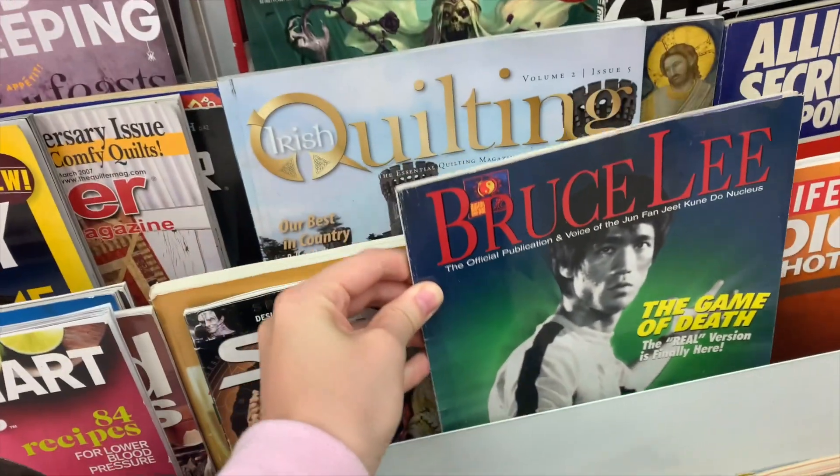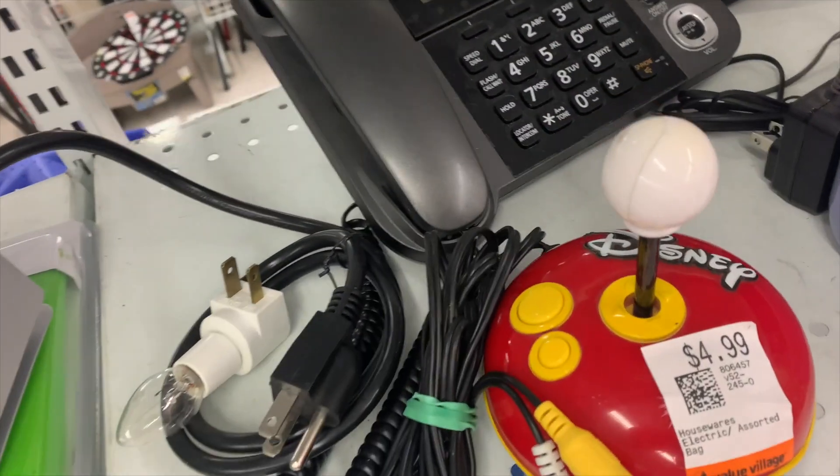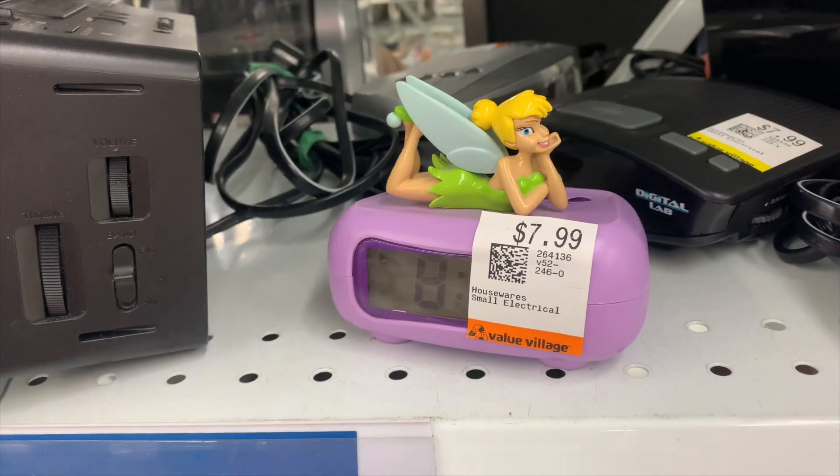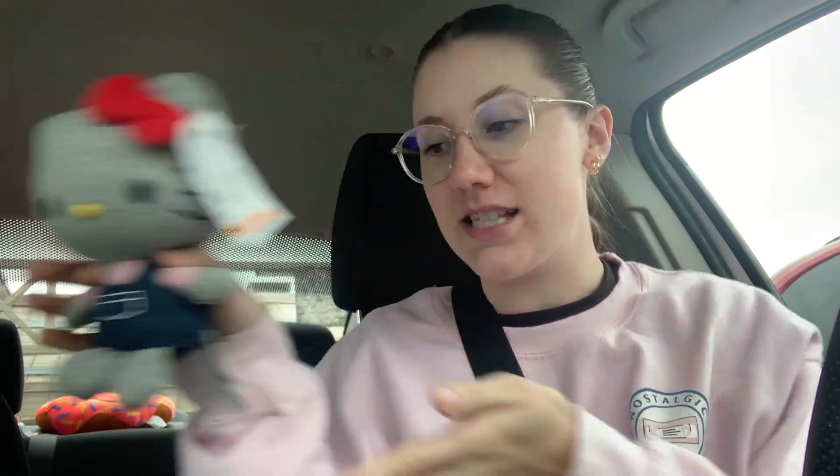I just don't know much about Bruce Lee so I left it. Let me know if you've played this Disney plug-and-play game — I have not and I've always wanted to. Look how cute Tink looks. Okay, what I picked up: I did indeed get the cute little gray Hello Kitty. She's adorable. I got her because I sold a Hello Kitty item in my antique booth so I thought let me try another one and see if it sells.